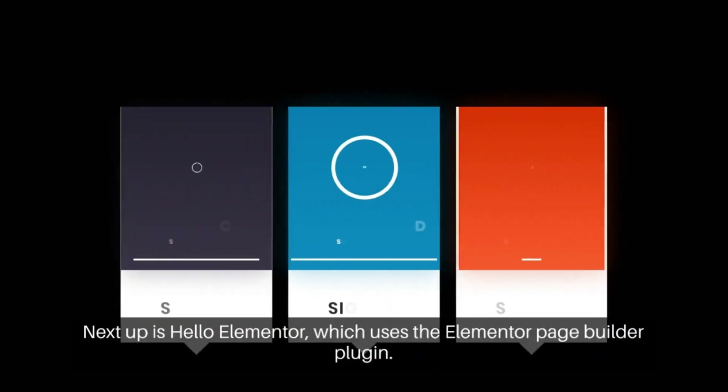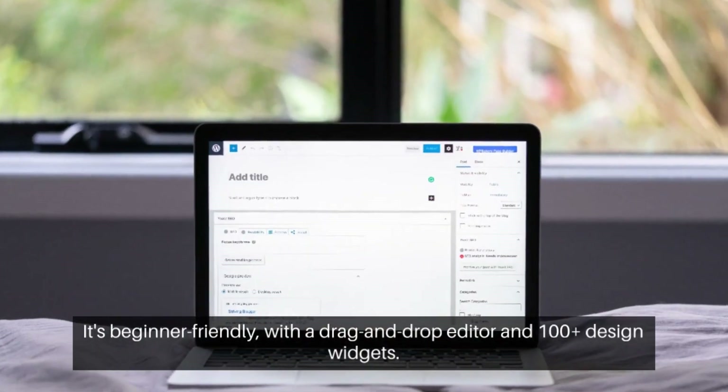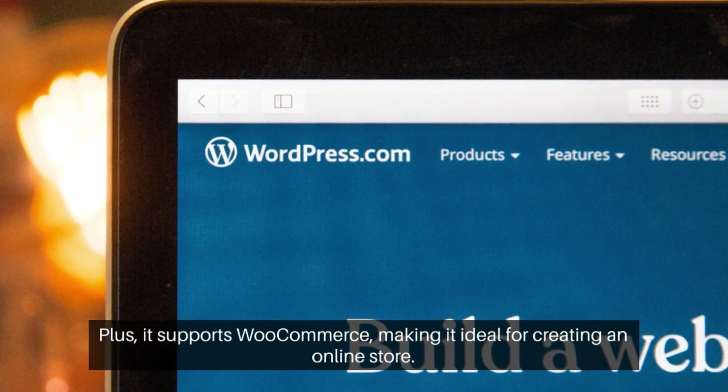Next up is Hello Elementor, which uses the Elementor page builder plugin. It's beginner-friendly, with a drag-and-drop editor and 100-plus design widgets. Plus it supports WooCommerce, making it ideal for creating an online store.